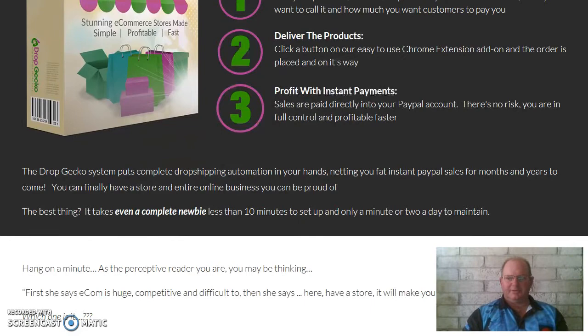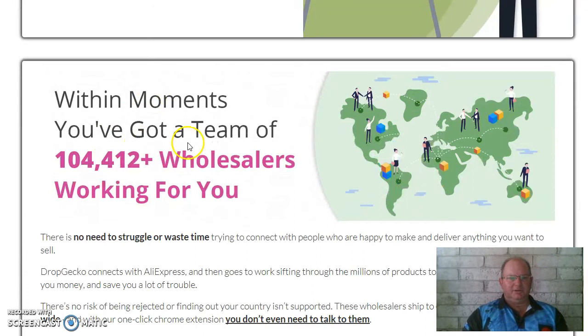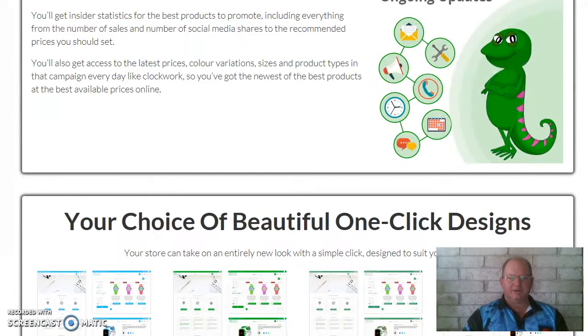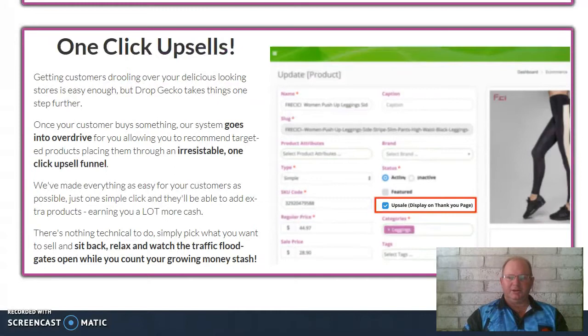Very easy to use, very good product. They will host your store free of charge, saving you even more money. Within moments, you've got a team of 104,412 plus wholesalers working for you. You're not spending hours and hours trying to set up your e-commerce business, find a product to send somewhere like Amazon, and then try to make sales on it. All you have to do is purchase this product, get it set up, find products — which they help you do — and they show you the best, hottest products that people are buying at the moment.